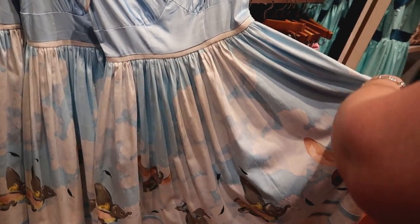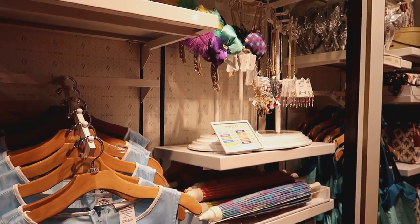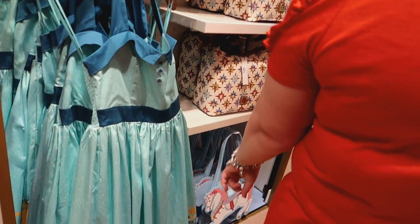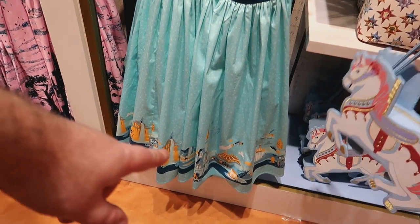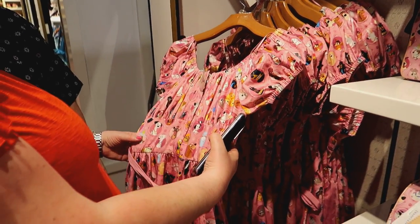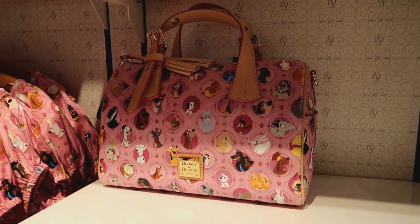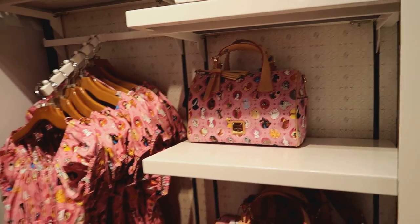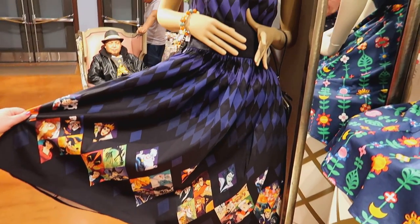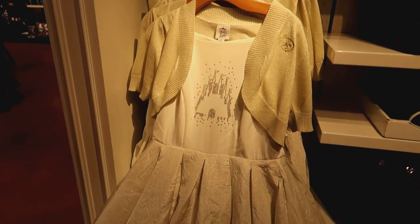Gemma's once again looking at these dresses. Very nice — a Dogs of Disney dress, with a handbag to go with it. What have you found? A villain's dress — very nice. I think Gemma's planning to get married again because she's planning this as a new wedding dress.